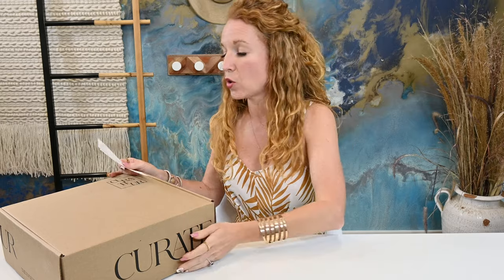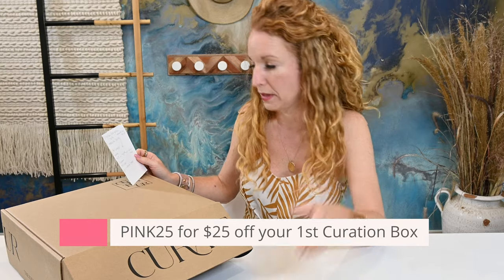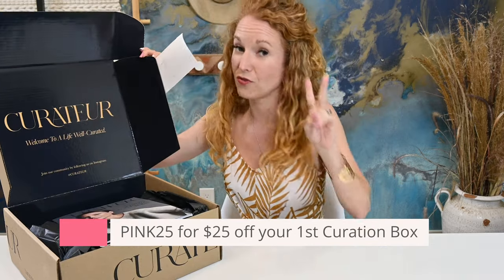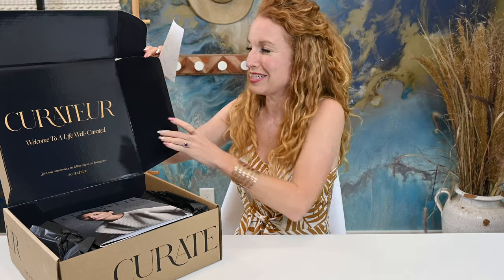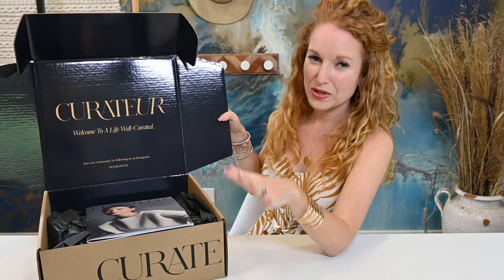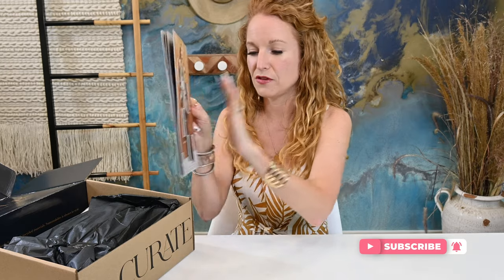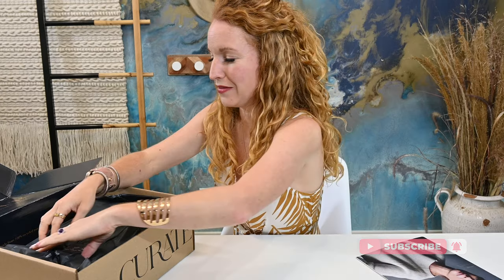This is called the Curation. It's a quarterly subscription — $99.99 a quarter or $349.99 a year with free shipping. You get five products with a value of $450, give or take, and you do get to customize one item. Everything in here is always really beautiful, really chic — it definitely falls into the luxury subscription box category. On top they always have this very chic magazine that talks about the products, how to style them, and the various things inside. I don't want to look at it because it'll spoil the box.